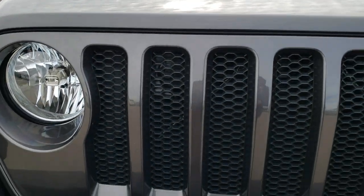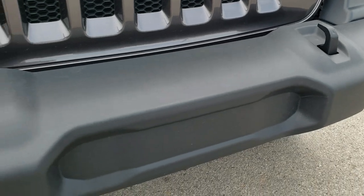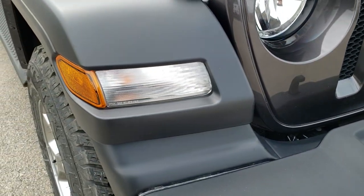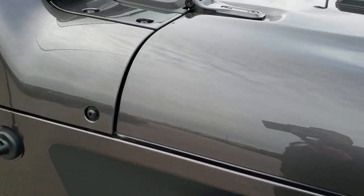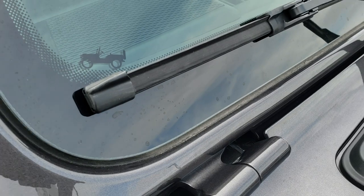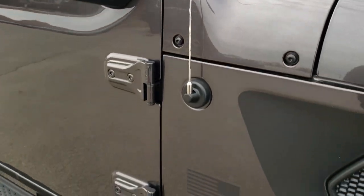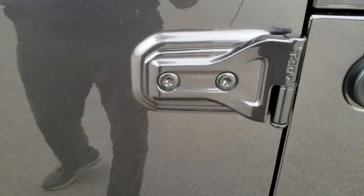You get the star decal on the hood, the tow hooks in the front, factory fog lights, and you do get the running lights in the fenders. I like to show the little sandals on the plastic piece there — the Jeep climbing up the side of your windshield. T50 stands for the Torx 50 to get those bolts out.